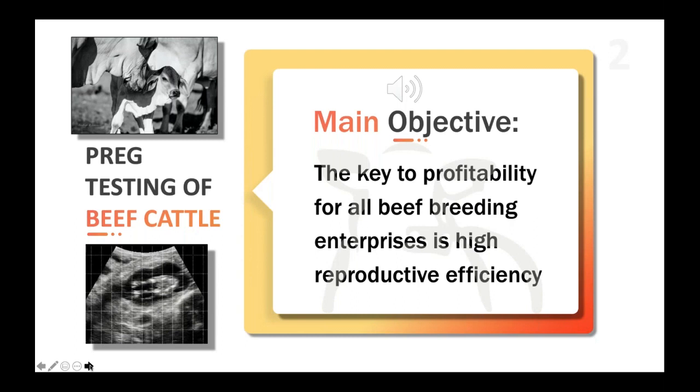In any beef breeding enterprise, irrespective of the size of the herd, the identification and possible culling of unproductive stock is essential to maximise herd profitability. Pregnancy testing is one of the most important tools to achieve this.